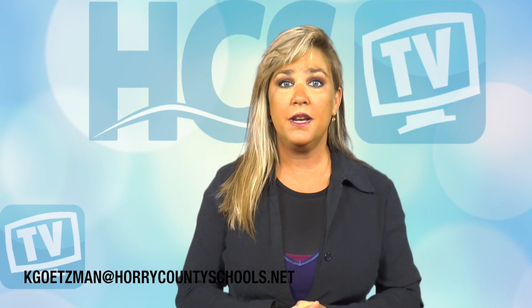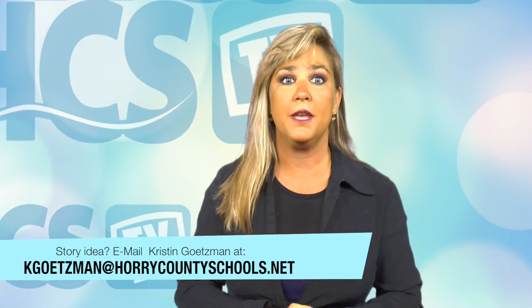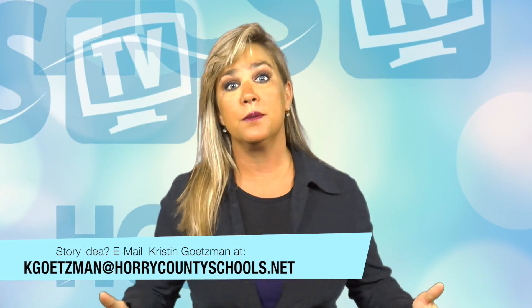Hi, I'm Kristen Gatesman. Thanks for joining us for this edition of the show. Today we're going to take you to Main Street in North Myrtle Beach, where our middle school students are helping some Coastal Carolina grad students make our oceans a healthier place for marine life and also for us. And we'll take you to our annual Summer Scholars Program to check out two new classes offered this year that take robotics and Rubik's Cubes to another level. That's right now as we take you inside Horry County Schools.